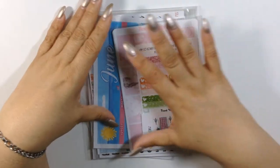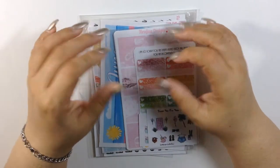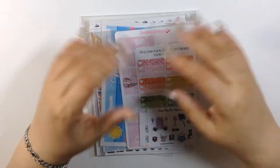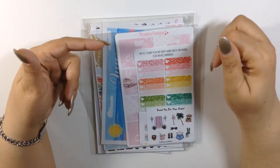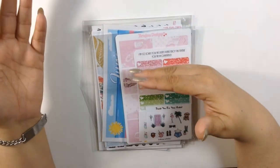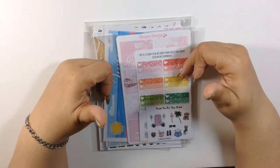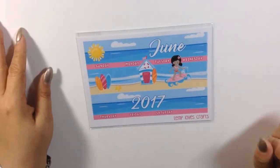I don't have all of my orders that I got for this month. I actually used some already and forgot to save it to do the haul. So this is the most recent that I've received from last week and even this week, which was Monday. So let's go ahead and start off with the Temple of Craft June Monthly Kit.